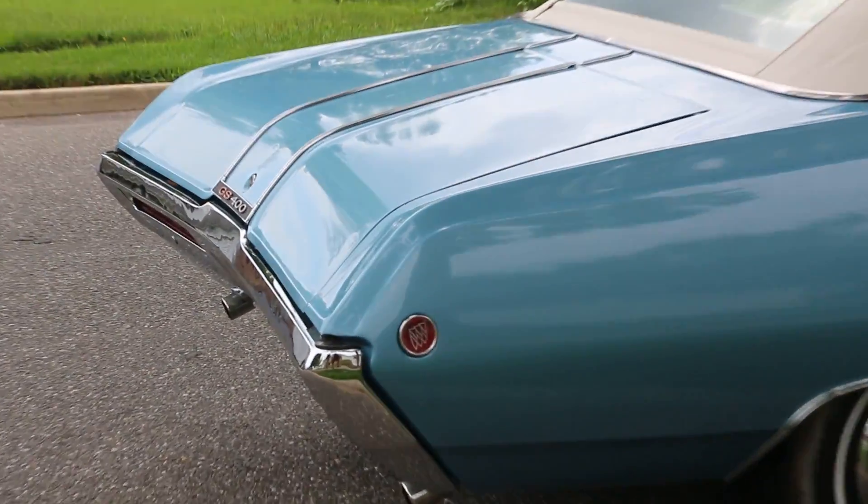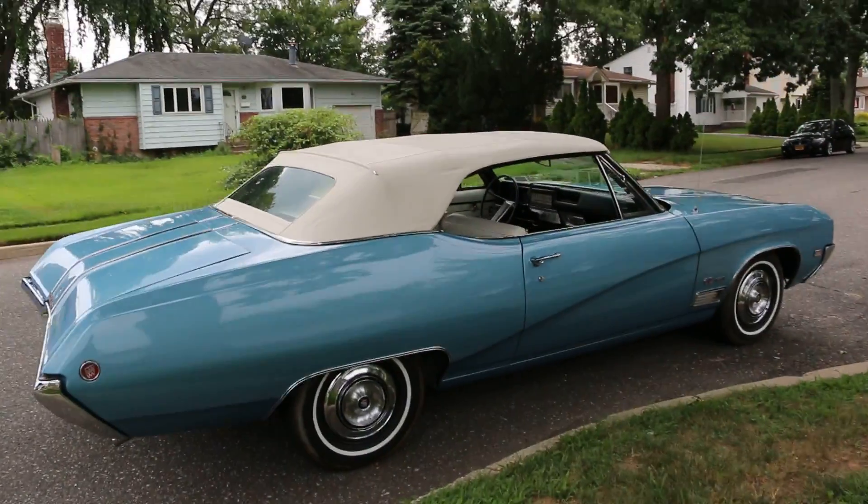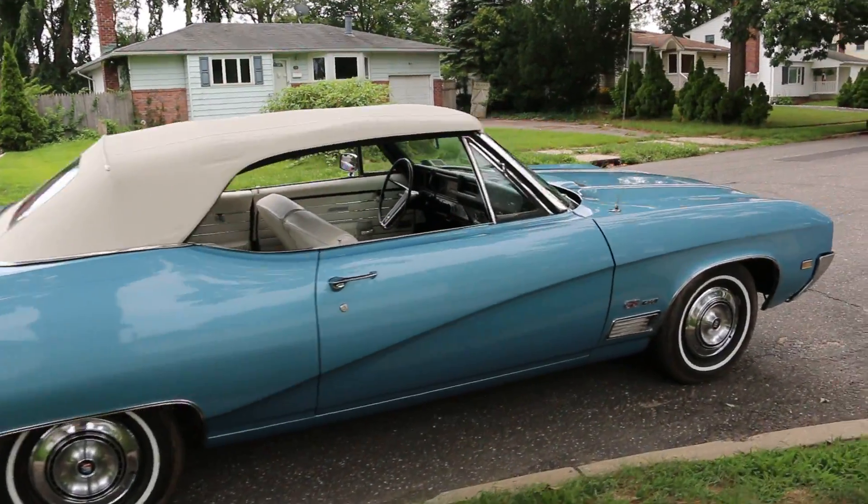What a different car. Such a gentleman's car. Let's just say it's the fastest couch you'll ever sit on.